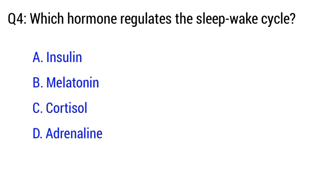Question number 4. Which hormone regulates the sleep-wake cycle? The right option is option B. Melatonin.